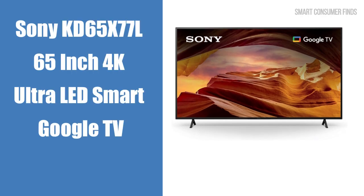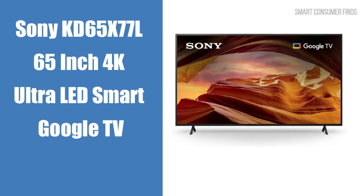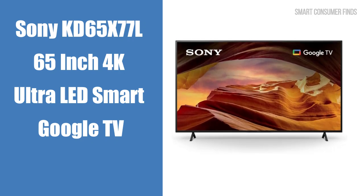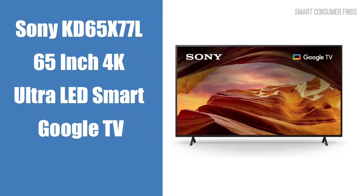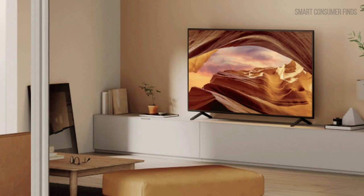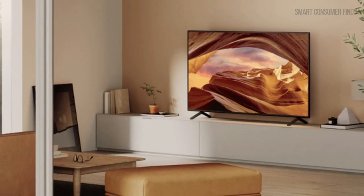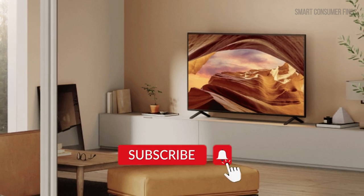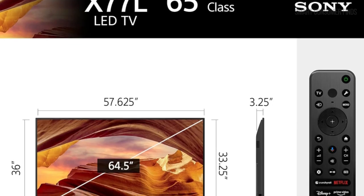In today's video, we're checking out the Sony KD65X77L 65-inch 4K Ultra LED Smart Google TV. This TV brings an impressive mix of sleek design, powerful processing, and smart features, making it a solid choice for home entertainment. Whether you're binge-watching the latest shows or playing games on your PS5, this 65-inch screen promises an immersive experience. Now, let's dive into what makes this TV stand out.